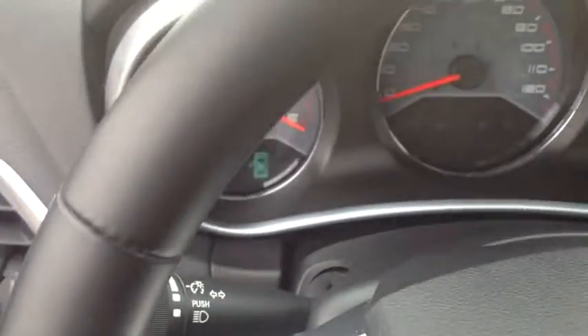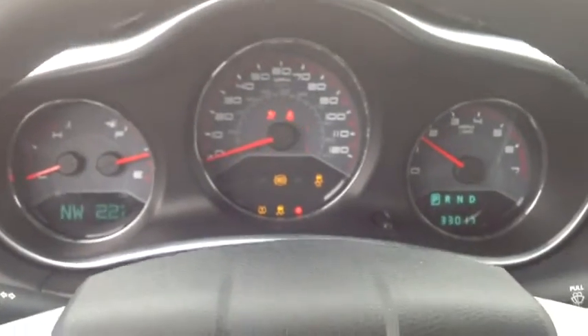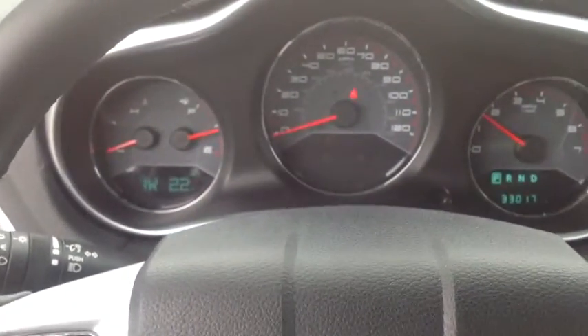Go ahead and start this up for you so you can hear it start up. See, there's no lights on except for my seatbelt light, which obviously I don't have on — I'm not going anywhere.